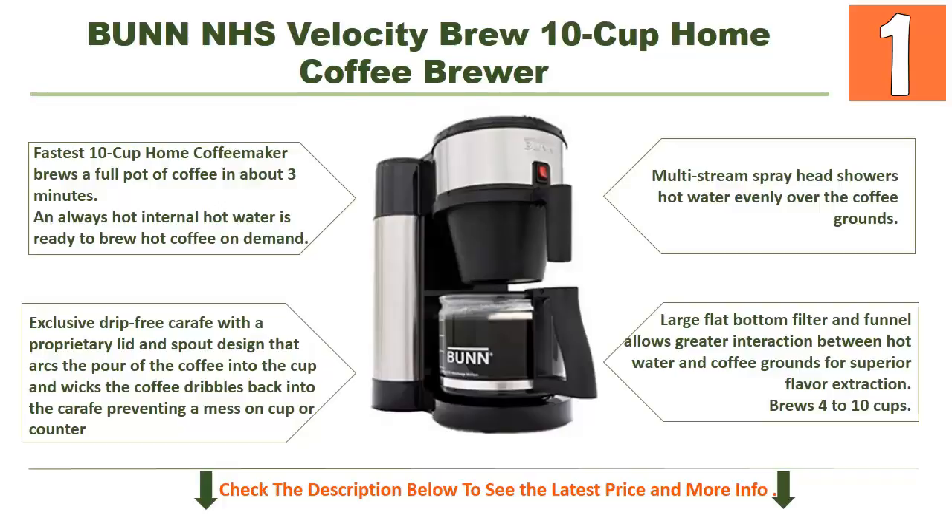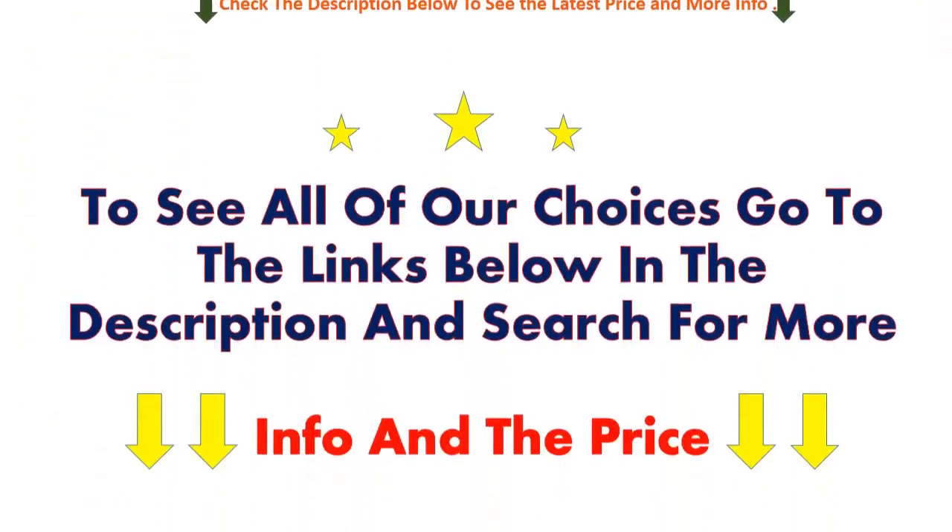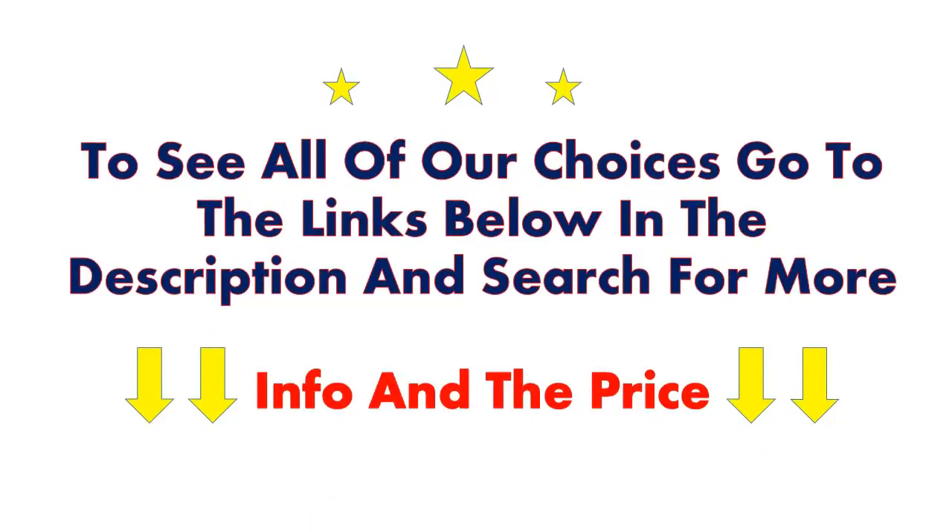It brews 4 to 10 cups. Exclusive drip-free carafe with a proprietary lid and spout design that arcs the pour of the coffee into the cup and wicks coffee dribbles back into the carafe, preventing a mess on cup or counter. Multi-stream spray head showers hot water evenly over the coffee grounds. You will enjoy a three-year warranty. To see all of our choices, go to the links in the description and search for more information and the price.